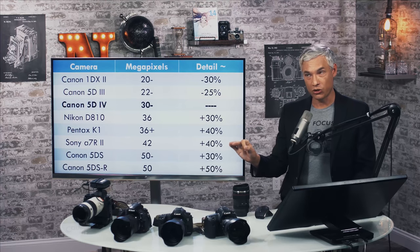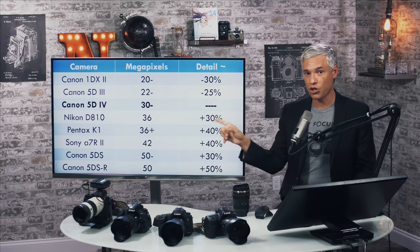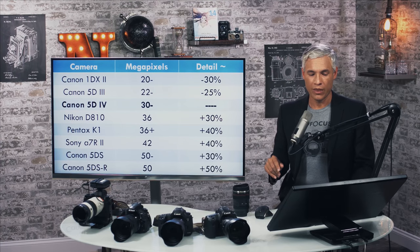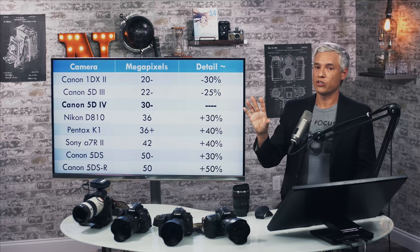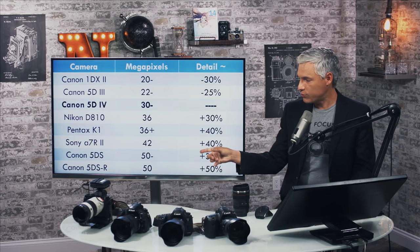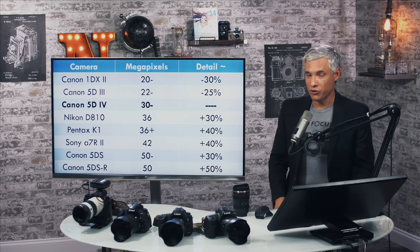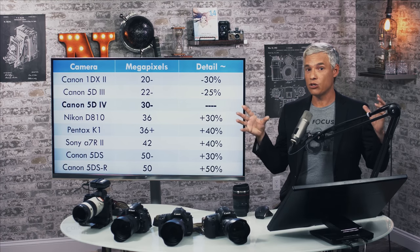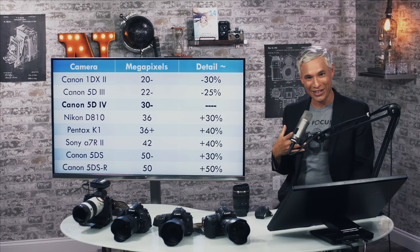The Pentax K1 also has this really cool pixel shift technology where it moves the sensor around a little bit and gives you much cleaner and sharper images, so it'll actually produce a much sharper image than we expect to get out of the 5D Mark IV. The a7R II has a 42 megapixel sensor, and even Canon's own 5DSR will produce about 50% sharper images — based on our estimates with typical zooms like the 24-70 f2.8 and the 16-35 f4. That's a really big deal. If you care about sharpness, want to crop heavily, or make huge prints, you will see a huge drop in performance going from the 5DSR down to the 5D Mark IV.